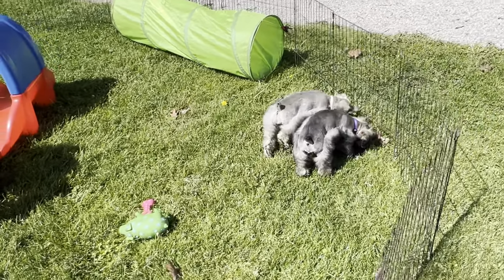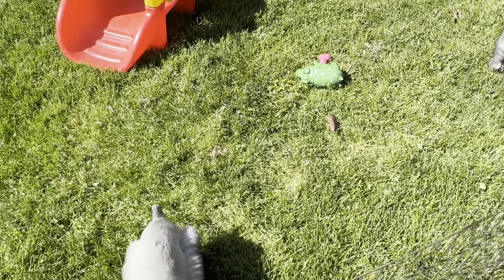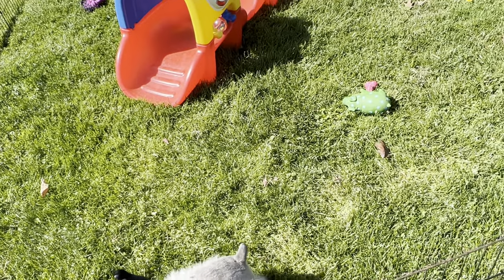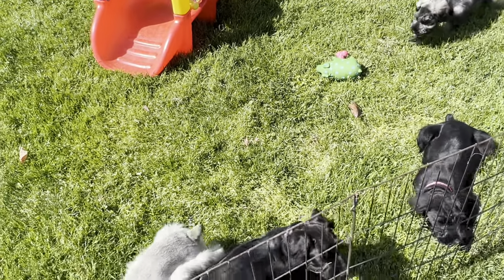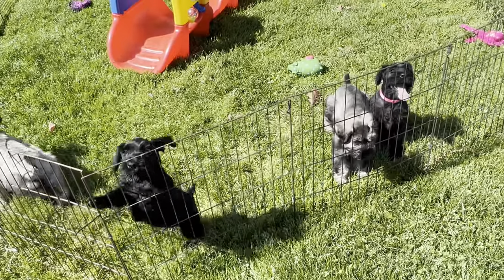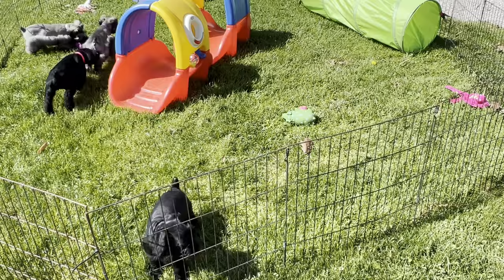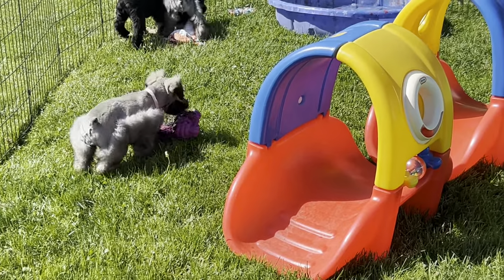So these are the two salt and peppers. One salt and pepper has a purple collar. The other has a light pink which I think looks white in this video. I'm going to give you collar colors and microchip numbers so you'll have some idea who is who. The light pink collar is the salt and pepper — she's right there with a purple toy in her mouth.